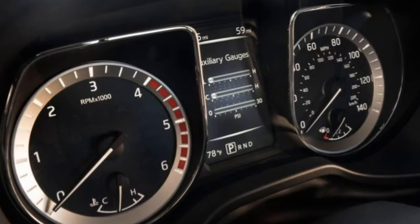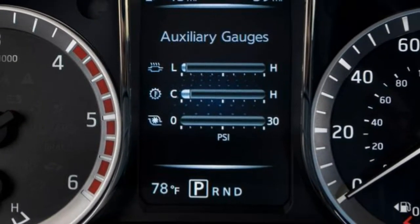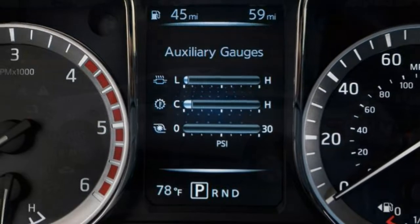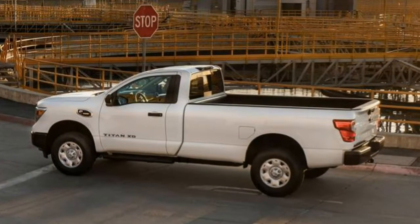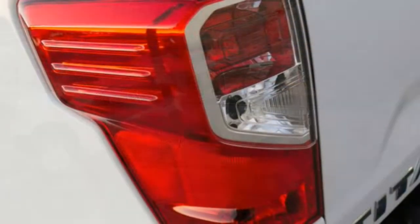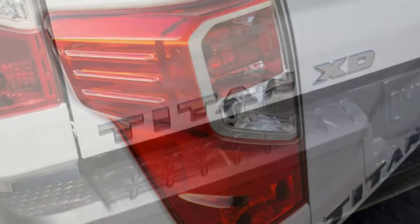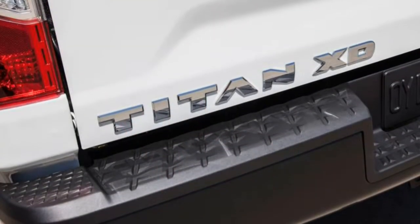Acceleration: The diesel V8 has plenty of torque for towing and hauling, but it's not quick. We measured a 0-60 mph time of 9.6 seconds, which is slower than most gas-powered V8 trucks. Passing slower traffic requires patience and planning.